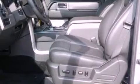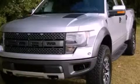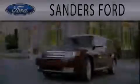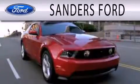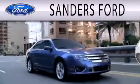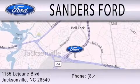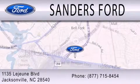This vehicle is sure to sell fast. Call and arrange your test drive today. Sanders Ford is dedicated to doing everything possible to ensure that the experience you have selecting your next vehicle is as pleasant as possible. We are located at 1135 Lejeune Boulevard in Jacksonville.